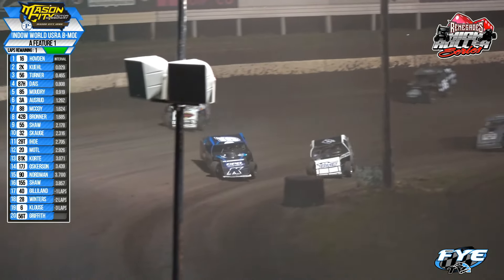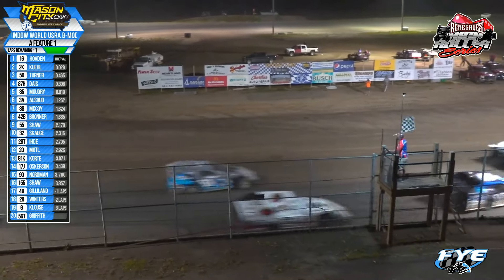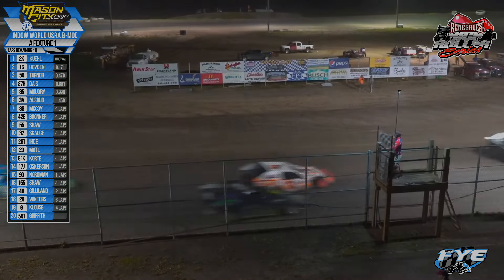Oh, hold on — the old 155, a little high, wide, and handsome. And look at this: Brody Shaw trying to get a run around the outside. The 55 car's got it at the line, Brody Shaw on the gas, making it work. Shadron Turner makes it three wide — keep your eyes on the 56.